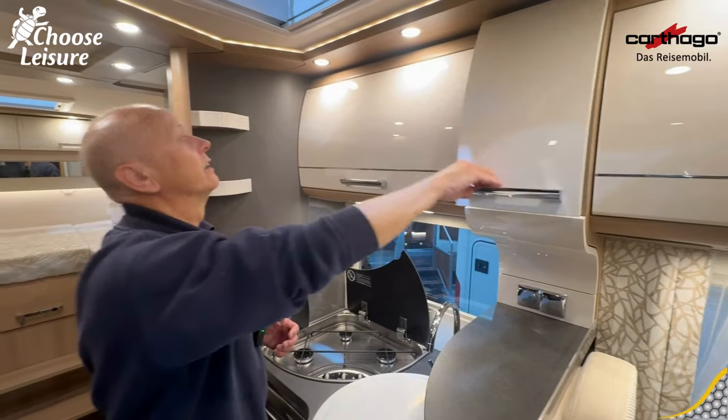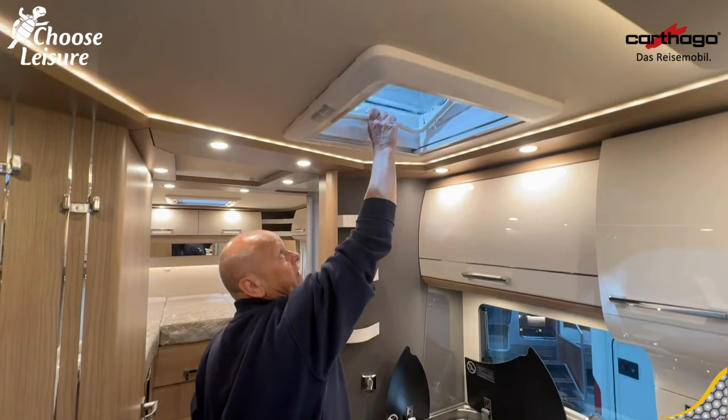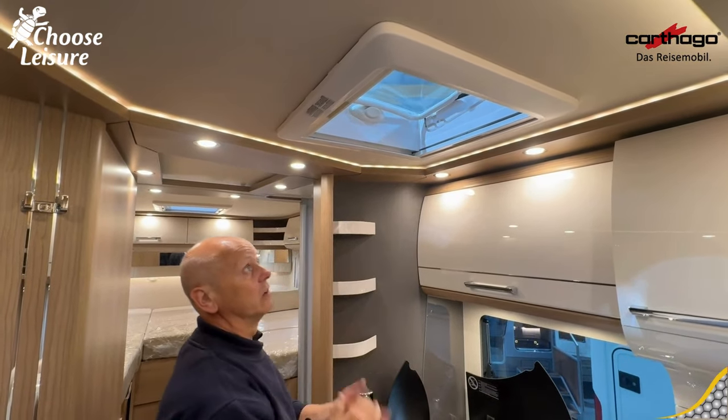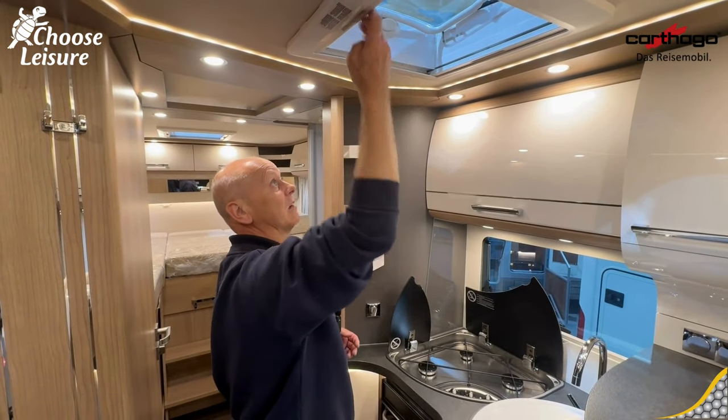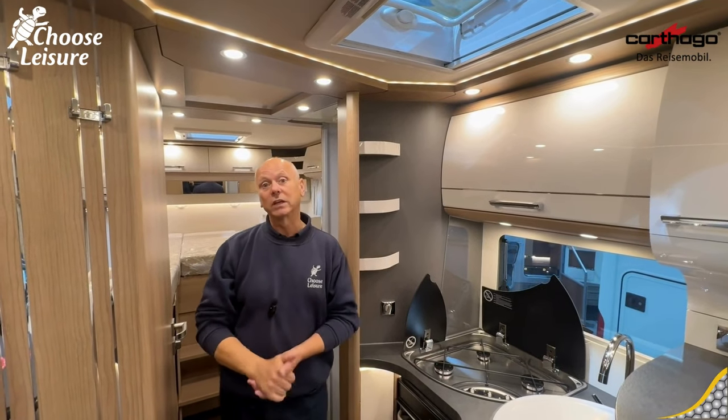A really nice well-equipped kitchen. There's more ventilation above as well — a really nice Heki-style skylight with blackout blind and fly screen. What a really nice, well-appointed kitchen.